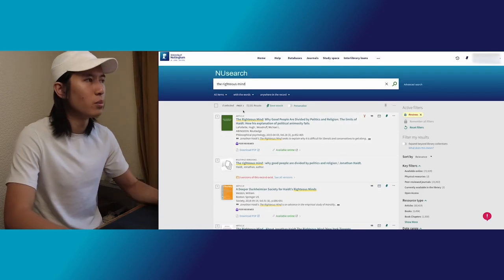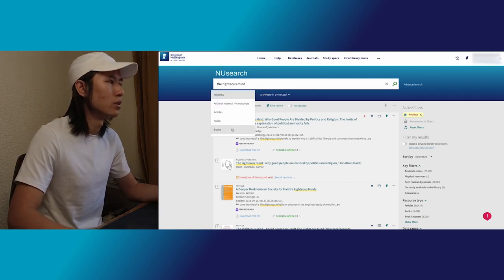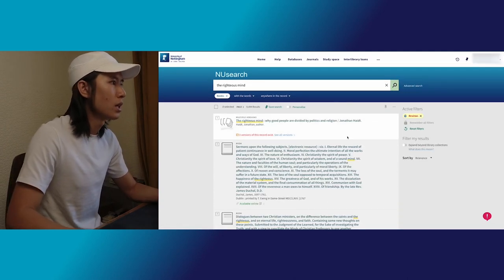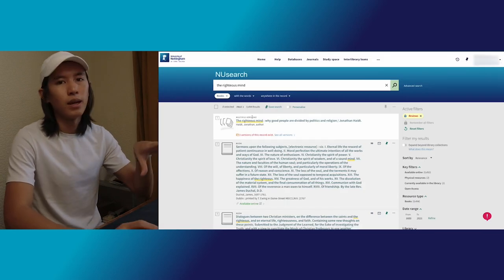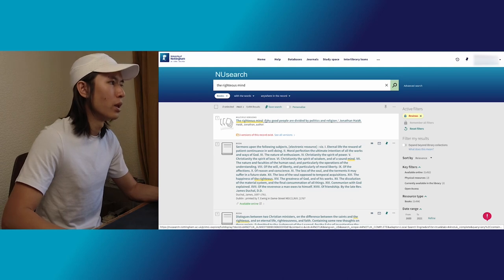But if I want to be a bit more specific and just search for the book, I can go ahead and click Books and then click Search again. Yes, all results will now be books with titles related to this search. And of course, the first one is the one I want — The Righteous Mind.